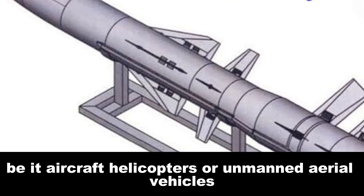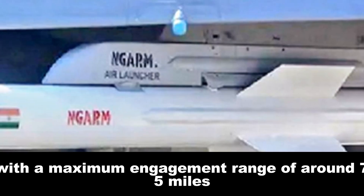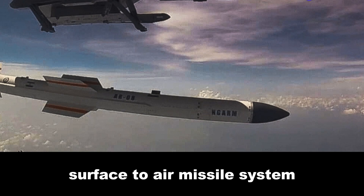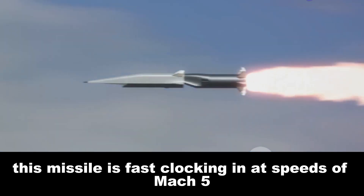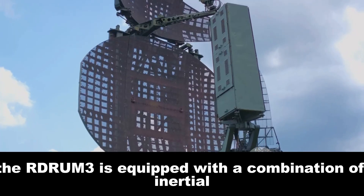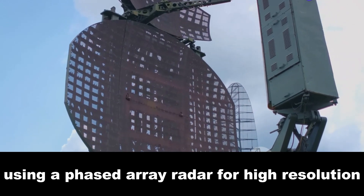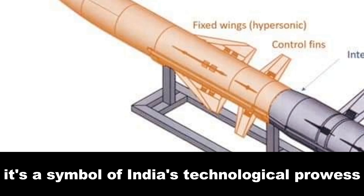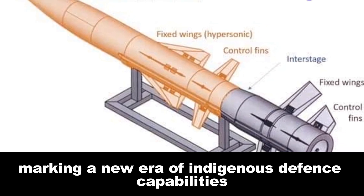Whether aircraft, helicopters, or unmanned aerial vehicles, these threats stand little chance against the Rudram 3's relentless pursuit and precision. With a maximum engagement range of around 75 miles, the Rudram 3 is classified as a medium-to-long-range surface-to-air missile system. This missile is fast, clocking in at speeds of Mach 5, or approximately 3,730 miles per hour. The Rudram 3 is equipped with a combination of inertial navigation and active radar homing for guidance, using a phased array radar for high-resolution tracking and targeting — a symbol of India's technological prowess and a significant stride towards self-reliance in defense technology.